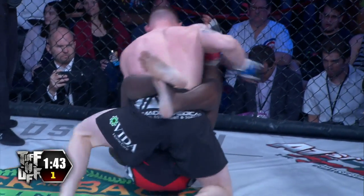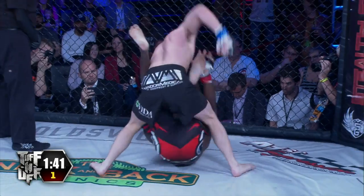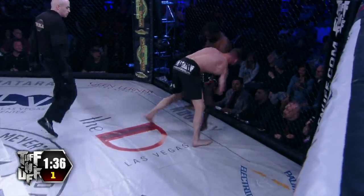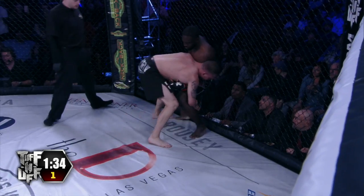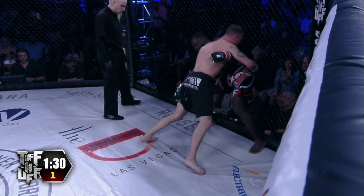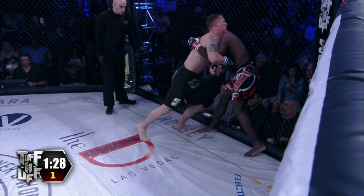You said early on that this was going to be the stand-up fighter in Sir Mosley versus Ryder Newman, who is the grappler. And Rhino is pressing hard here for another takedown — had no problem getting it last time. Mosley doing a nice job of sitting down, avoiding the takedown.